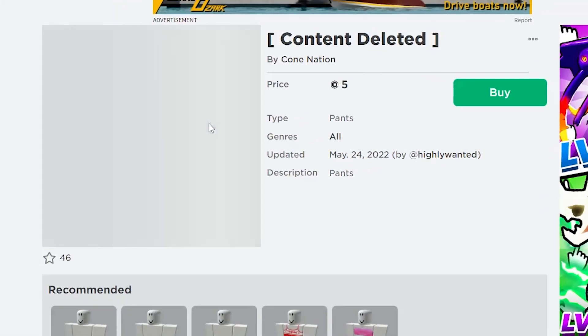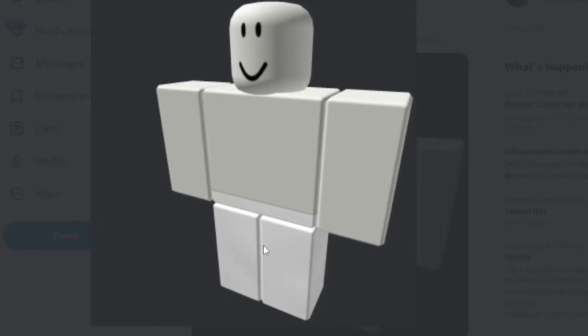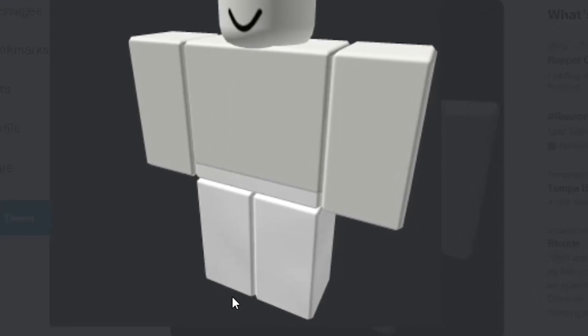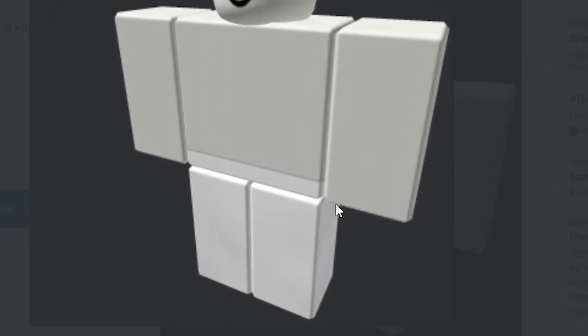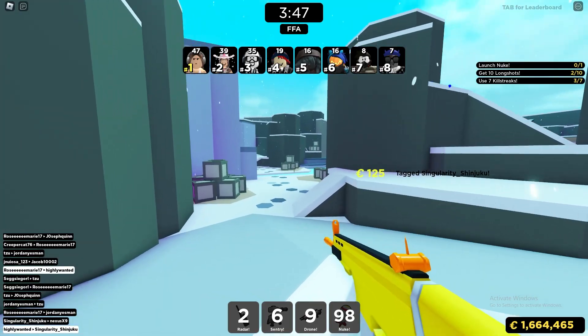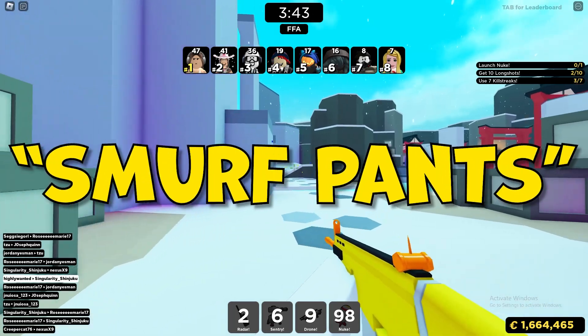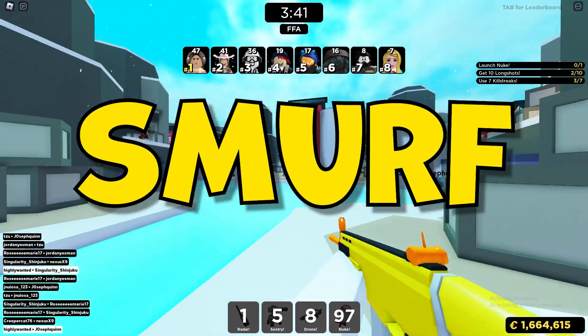Obviously you can't see it anymore, but this is what the pants actually look like — literally just a blank pair of white pants on Roblox, no logos, literally nothing on it besides white. You could say that maybe it's the name, because the name of the pants is called 'Smurf Pants.' I guess the name 'smurf' is copyrighted.